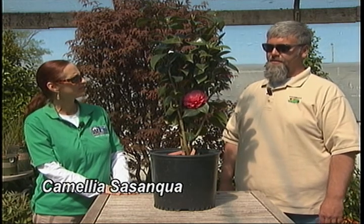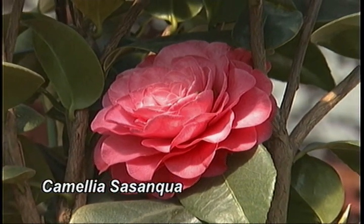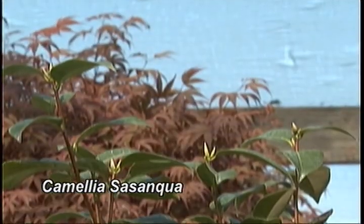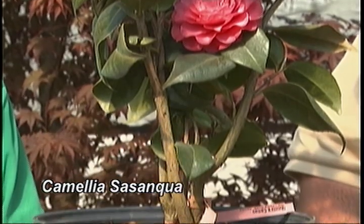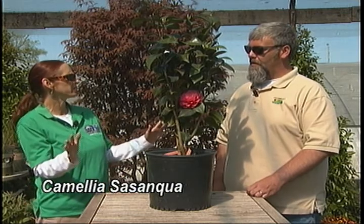Camellias are a great shrub — they're evergreen, they have a beautiful multi-layered flower, and they flower from fall to spring, which is normally a time when you don't have many things flowering. This plant does require afternoon shade and really good drainage, and with those conditions in mind, it will do well in our area.